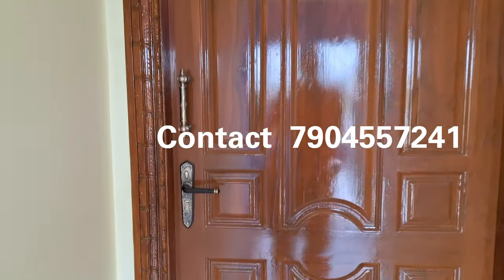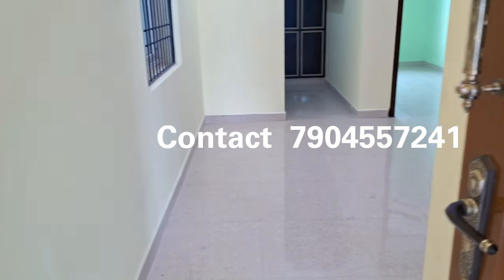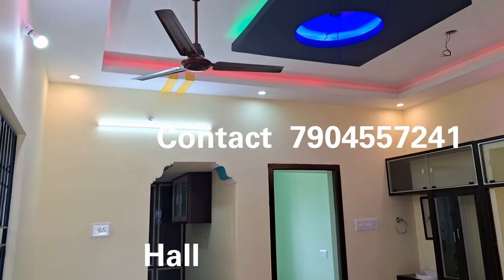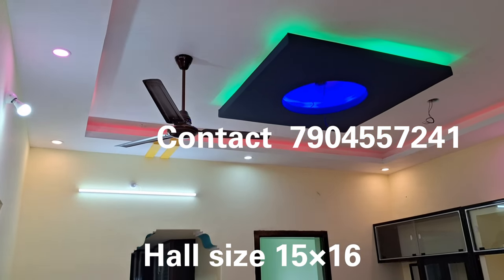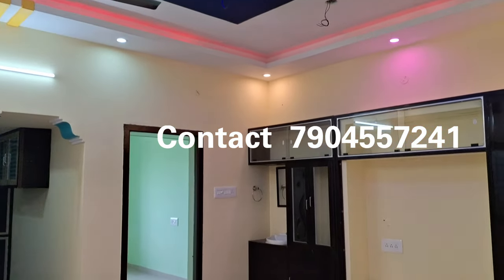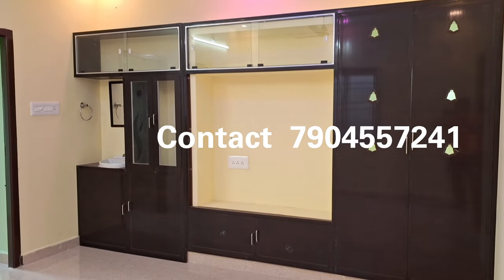As you can see, the main door is made with a matte finish. The hall size is 15 by 16 feet. On the right side there is a shelf, which is fully PVC.